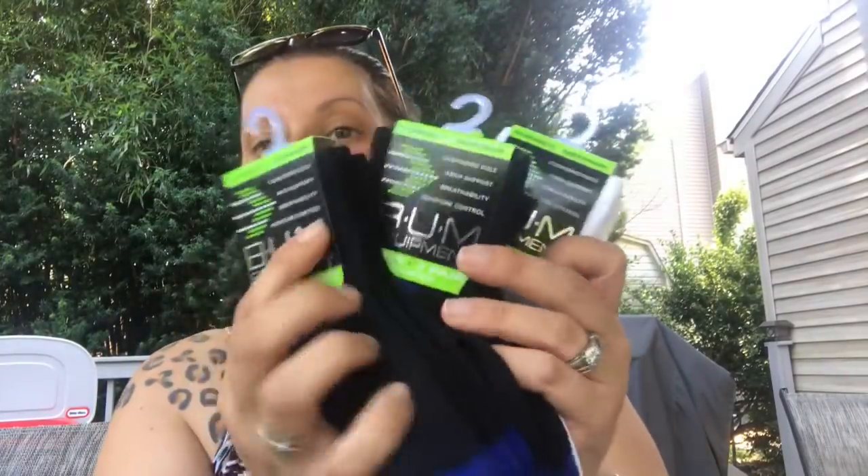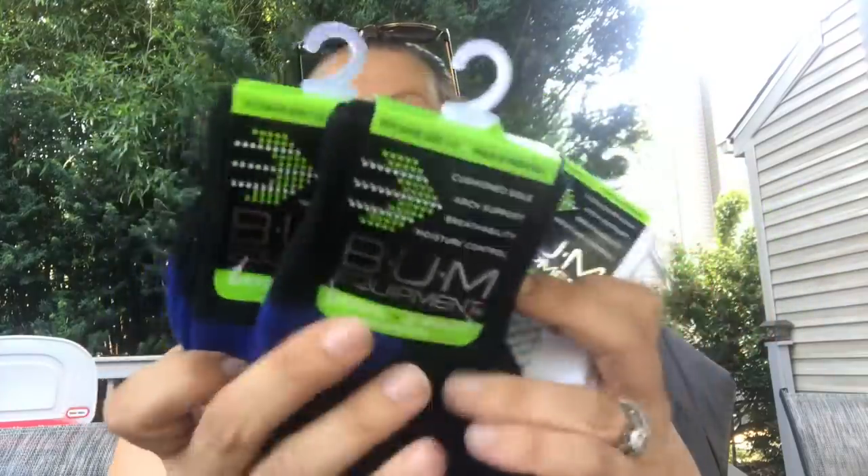Moving on to random things for my son. I picked up three more packs of the Bum Equipment quarter sacks for boys — two in black and blue and one in white and green. They're very comfortable. I have a review video in the works and you'll see these in there.